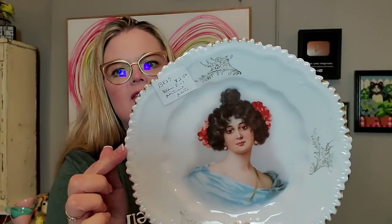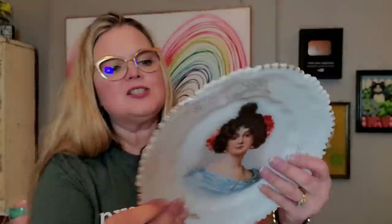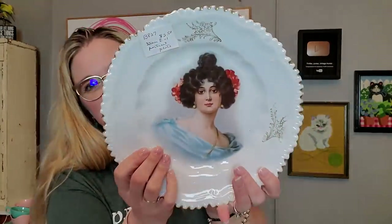So this plate — I think that she's gorgeous. She doesn't have any wear. I thought she was missing some of the gold around her trim, but I think it's the way it was designed — gold here, then none, then gold again, kind of going in a pattern. I don't think it's faded. I don't know where she's made; she's not marked on the back, but it was $2.50. I just thought she was really pretty — very Victorian, very romantic — and definitely worth $2.50 for resale.